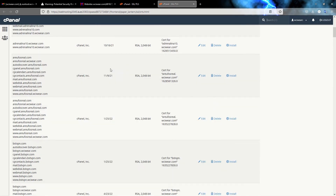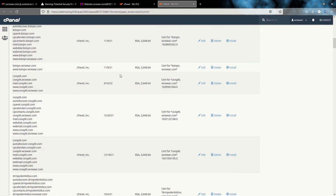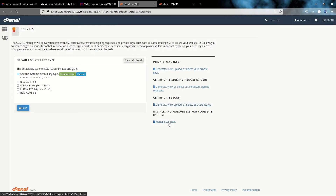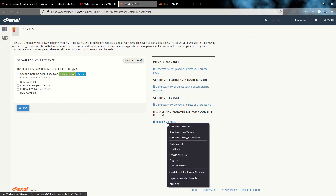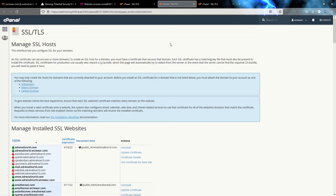Here you can view all the SSL certificates you have and delete the ones you don't want. First, go back to the SSL certificate main page and then go to 'Manage SSL Sites'.